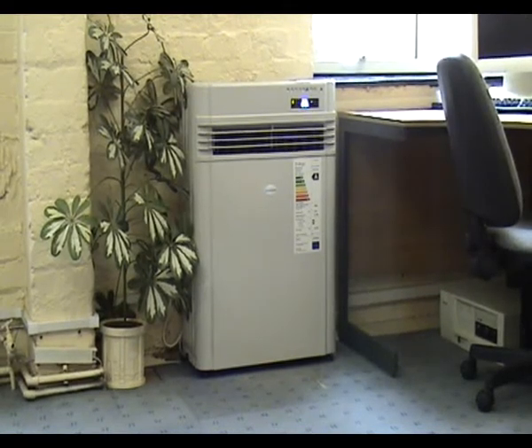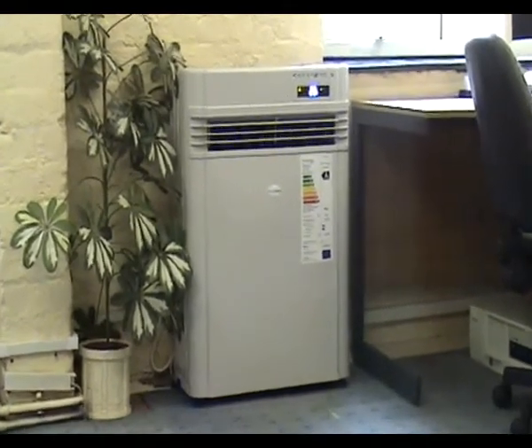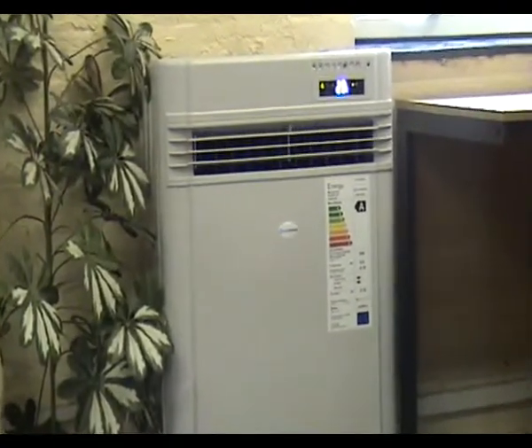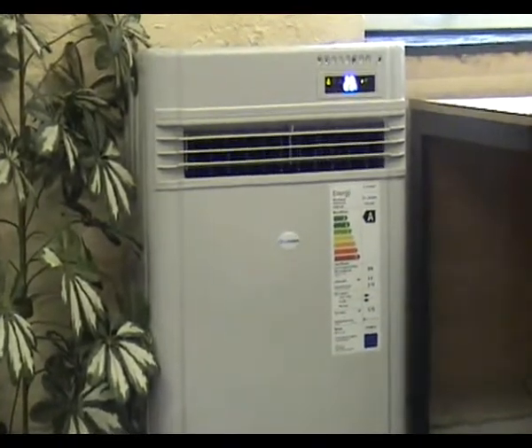The CoolRoom's climate control unit is a significant breakthrough in affordable room cooling and heating. A self-contained climate control unit which provides powerful air conditioning in the summer and complete room heating in the winter.